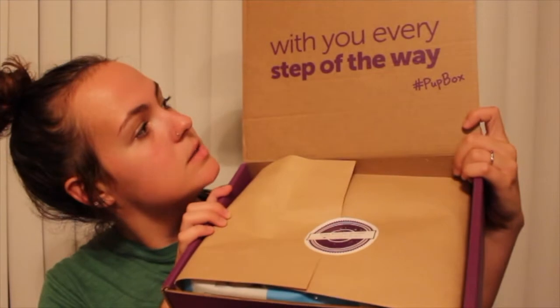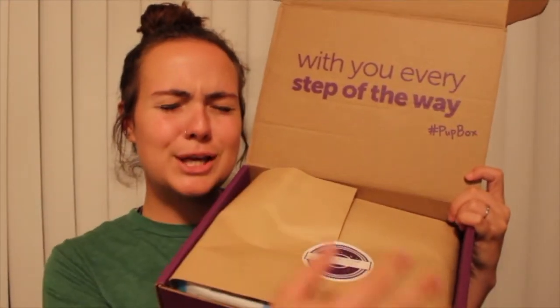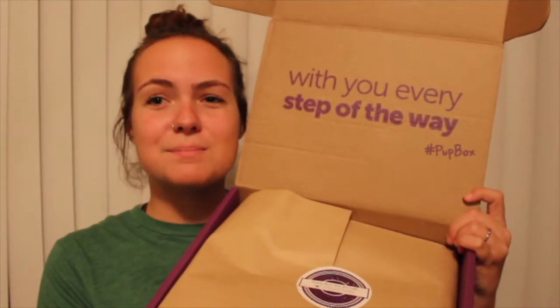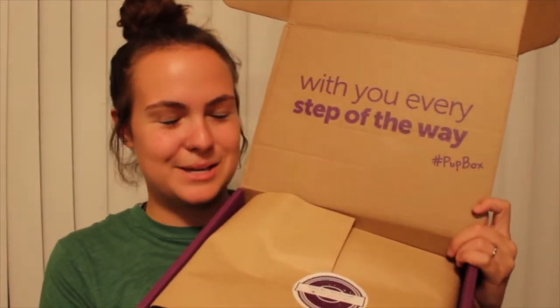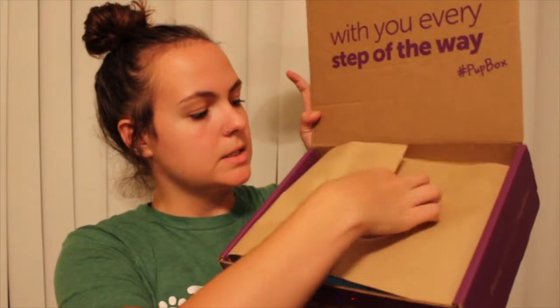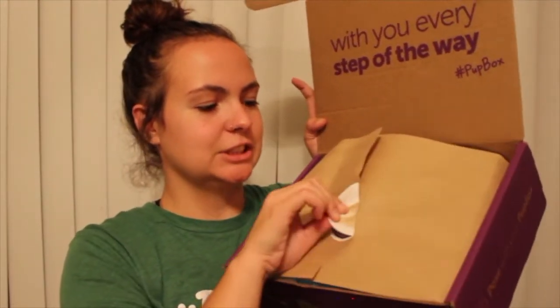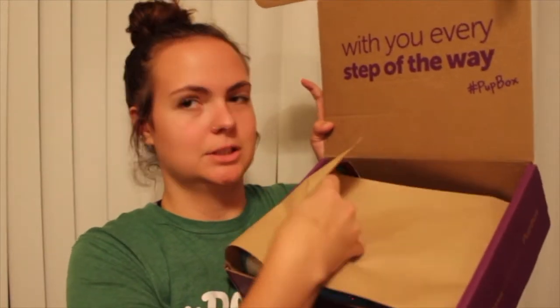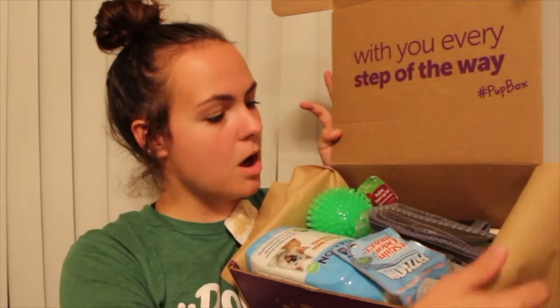When you open the box, this is what you see: it says 'With you every step of the way — Hashtag Pup Box.' It's so cute. This makes me want a puppy. And then the sticker says 'Puppy Bliss has arrived.' Let's open it — I'm so excited!